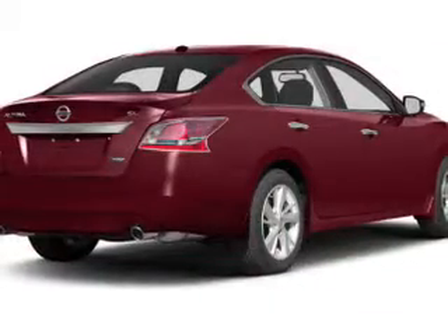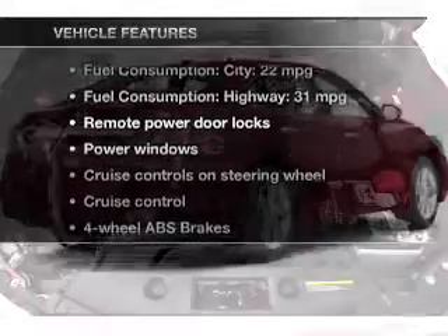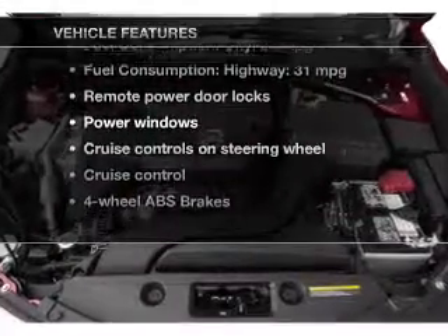The anti-lock braking system will help keep you safe on the road. And with these notable features, you won't want to miss out on the opportunity to own this amazing ride.